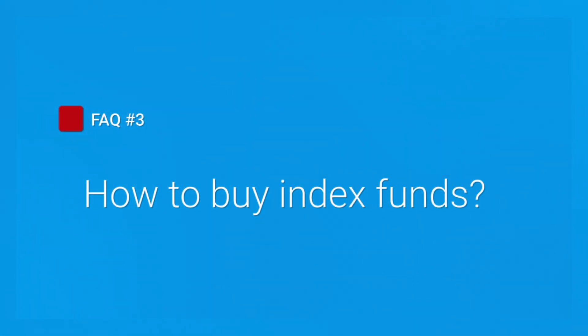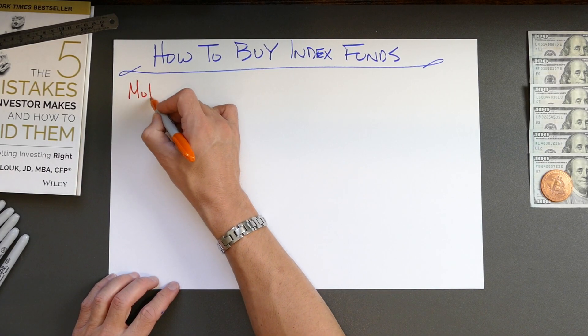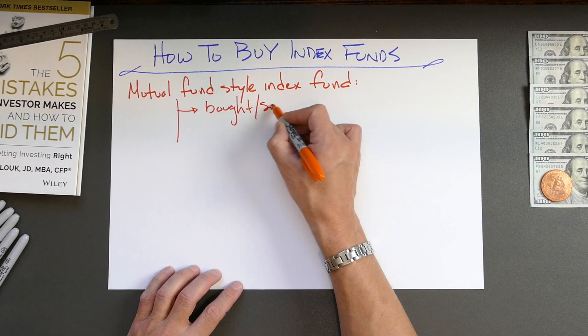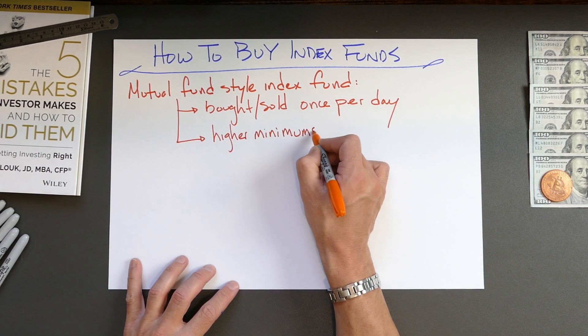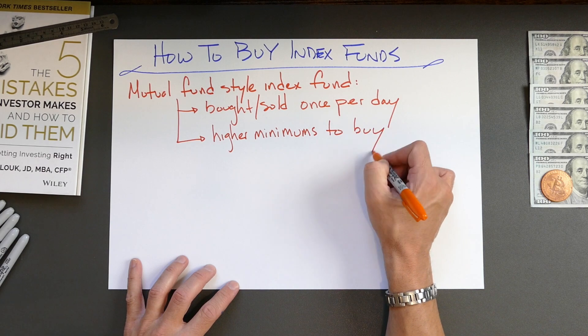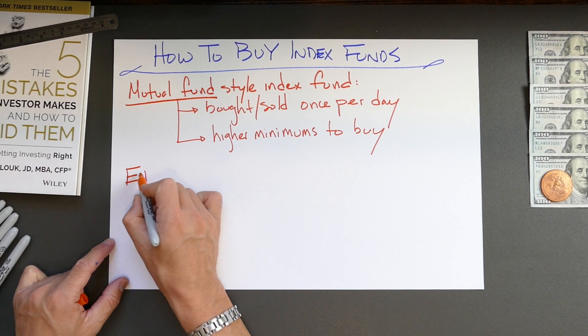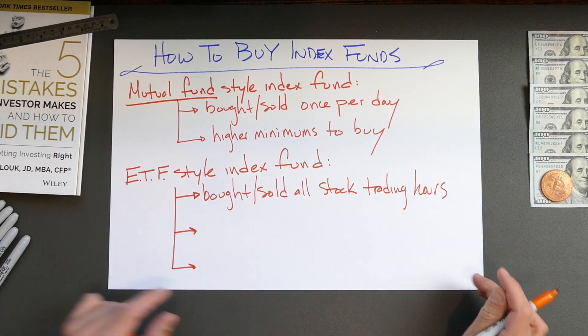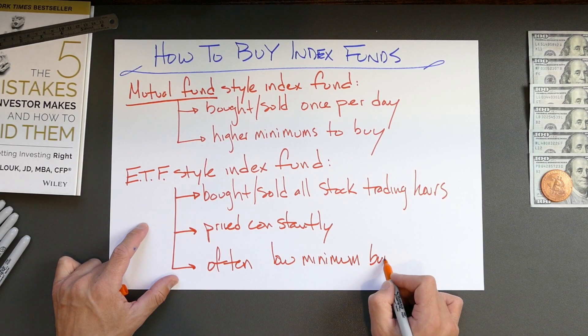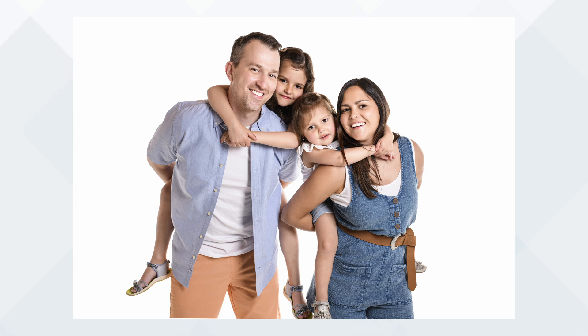FAQ number three: how to buy. Once you've opened your account, you have two basic ways to buy an index fund. The traditional way is via a mutual fund — mutual fund index funds are bought and sold once per day at an end-of-day price only, and some may have a minimum purchase of up to $3,000. There's also a newer way called an ETF, or exchange-traded fund. ETF index funds can be bought and sold any time traditional stock markets are open, are priced constantly, and allow investors to use limit orders. ETFs often have lower minimums, perhaps a few hundred dollars, though in the long run the difference between the two won't matter much for everyday investors.